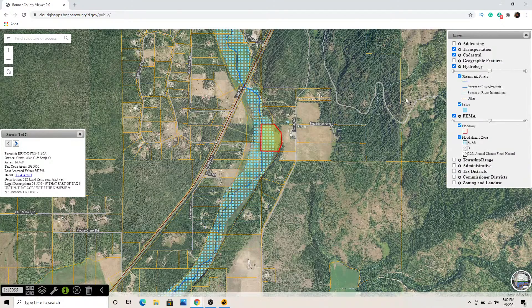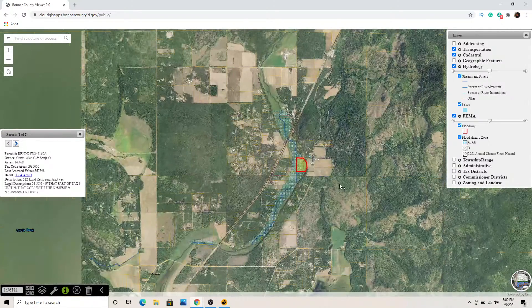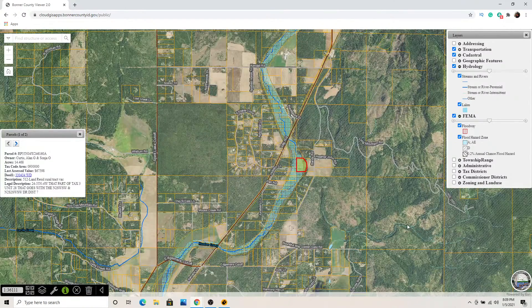Let's look at the hydrology layer. That brings up streams and creeks. So if you want a piece of property with a stream going through it, and you want to know if it's seasonal or a year-round creek, this map is going to allow you to take a look at that.